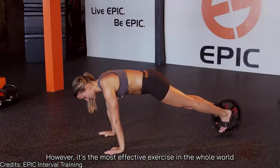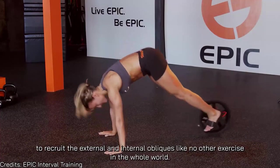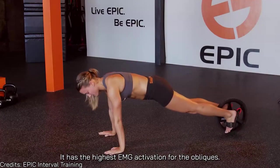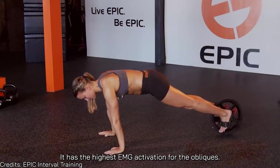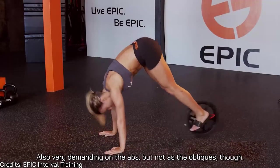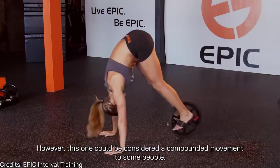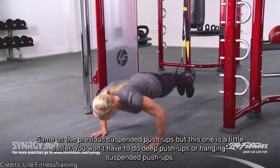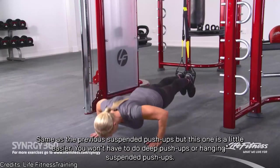Number twelve is the power wheel bike. It's not a popular exercise and the tool is not easy to find, but it is the most effective exercise in the world for recruiting the external and internal obliques — it has the highest EMG activation for the obliques. It's also very demanding on the abs, though not as much as the obliques, and it can be considered a compound movement.